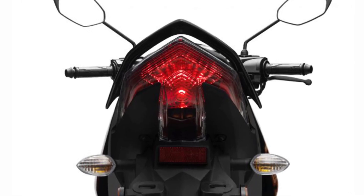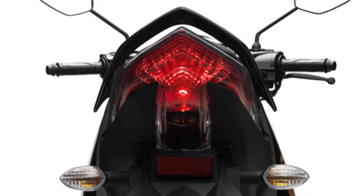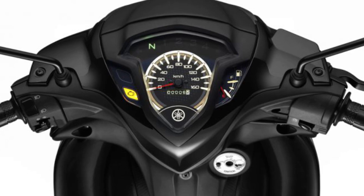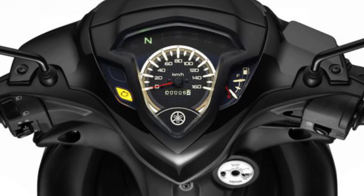New lamp cluster featuring twin-design parking lamp, incorporating a shooting star turn signal design. New instrument panel centrally positioned and stylish, with improved accuracy and speedometer reading.